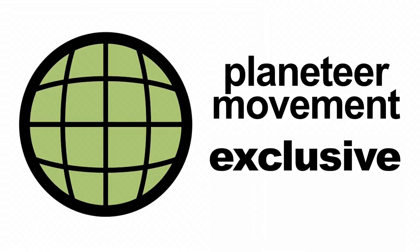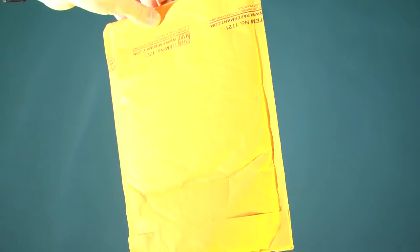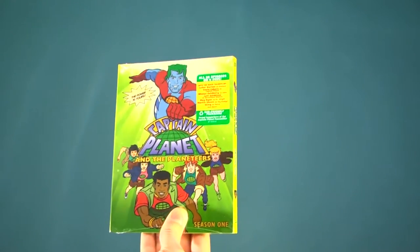The power is yours! Hey Planeteers, we got something in the mail today. We wanted to give you an exclusive first look at the Captain Planet Season 1 DVD box set. So there it is, in all its glory.